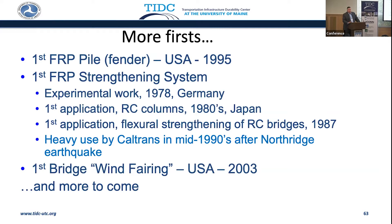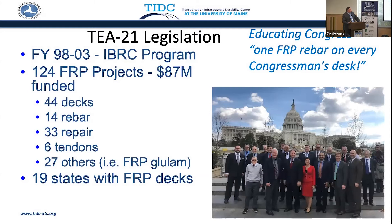There's been a lot of innovation globally, and there's been a lot of innovation that has taken a while to get to mainstream. Certainly T21 legislation, the Innovative Bridge Research and Construction Program — 124 FRP projects, $87 million funded. You can see the distribution: 19 states with FRP decks.